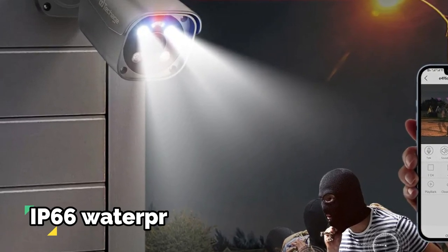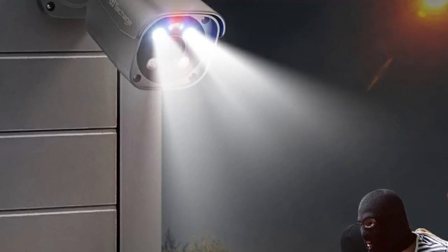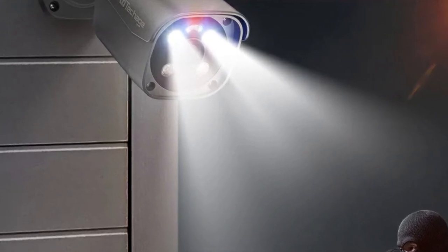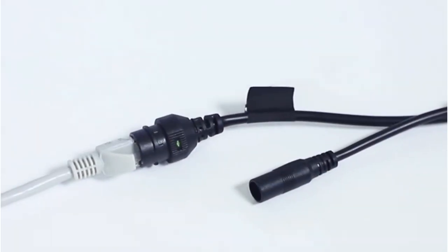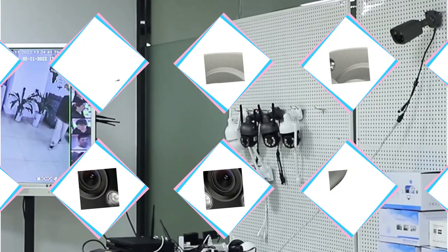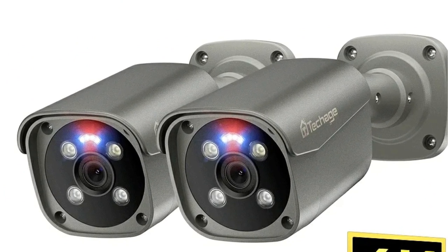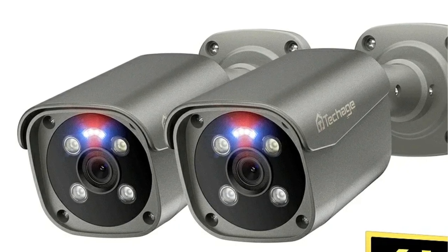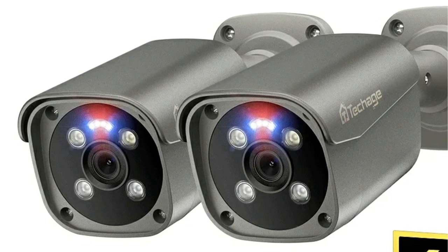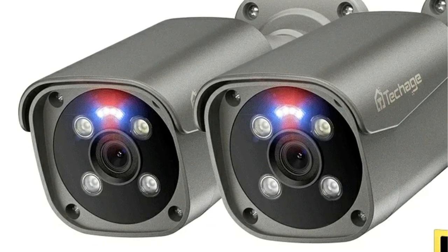Options include infrared night vision, dual warning lights, or full color night vision, offering flexibility based on specific needs. The robust metal body and housing, coupled with an IP66 waterproof rating, make this camera resilient in harsh weather conditions — from rain and snow to intense cold and heat — ensuring uninterrupted surveillance. Equipped with a microphone and speaker, the camera supports real-time two-way audio communication, facilitating remote interaction via your smartphone and adding a personal touch to your surveillance efforts.